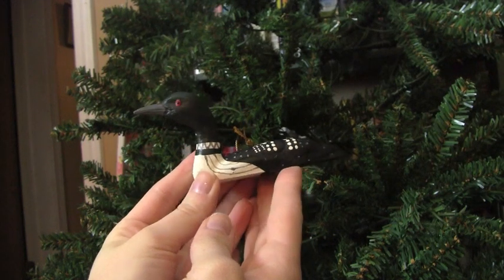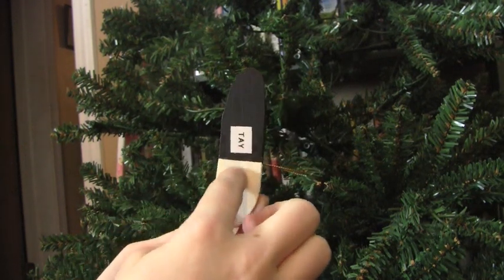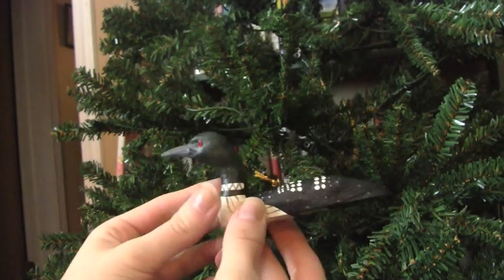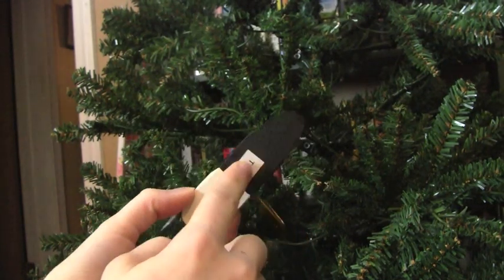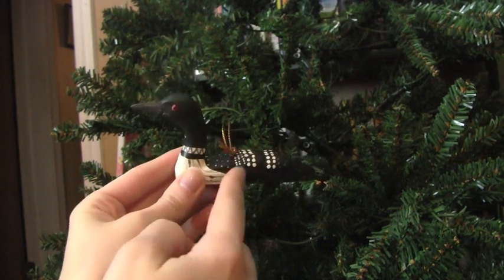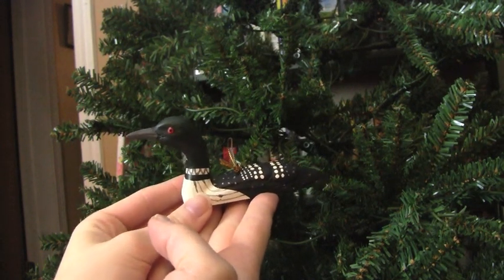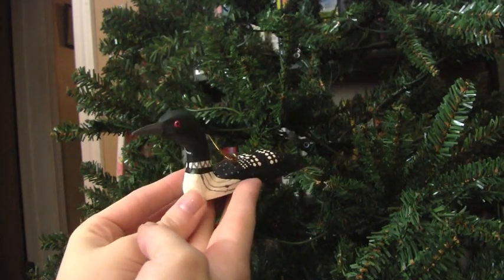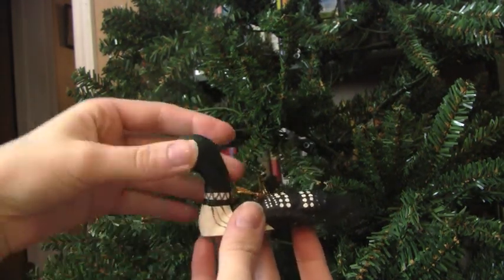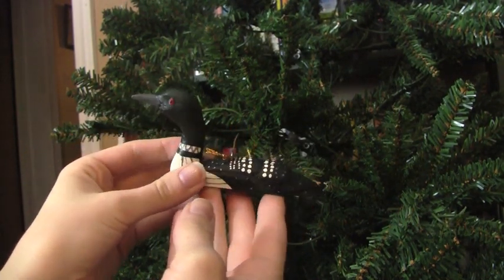Yet again, another bird ornament. I remember receiving this one when I was at my dad's house. A lot of my ornaments have little labels so you know whose they are, because there's so many of us. My nickname was always Day or sometimes Day Day. This one is very appropriate because I live in Maine and I used to live on a lake, where we would actually see loons quite a bit. Their calls are very distinct. This is a really nice wooden ornament, probably hand painted.